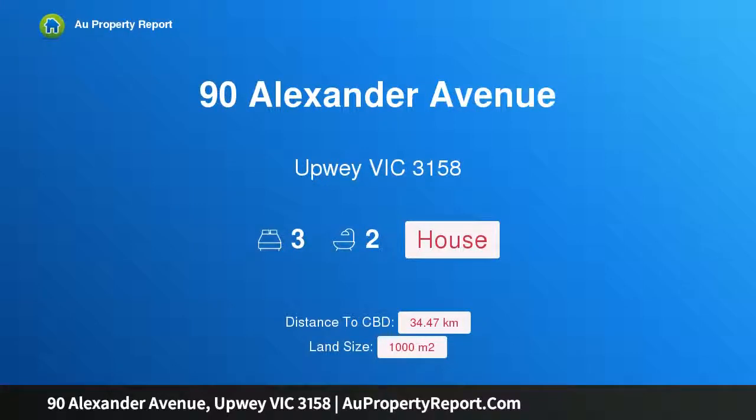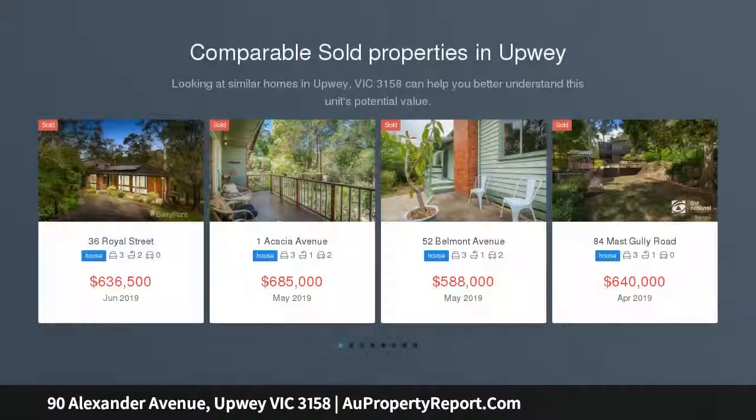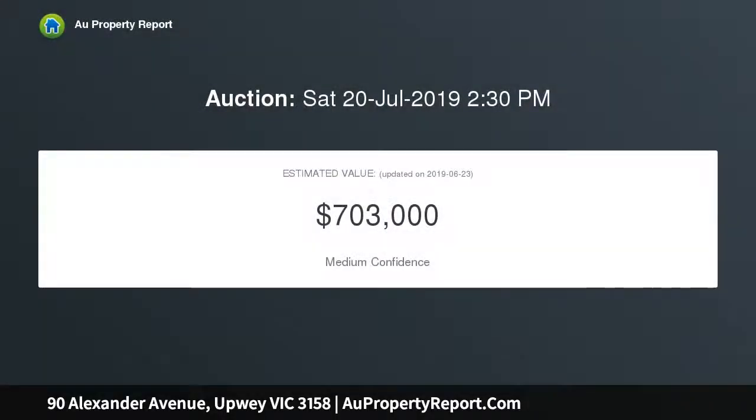Welcome to 90 Alexander Avenue, Upway, Victoria 3158. First home, lasting memories — begin your life in the hills by purchasing this traditional hills home, nestled amongst nature's beauties yet still close enough to all of life's essentials, including schools, shops, transport, and national parks.